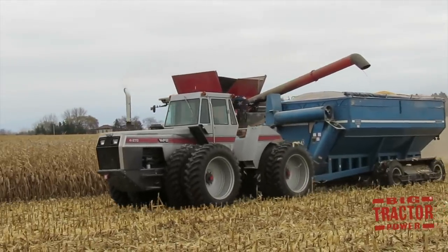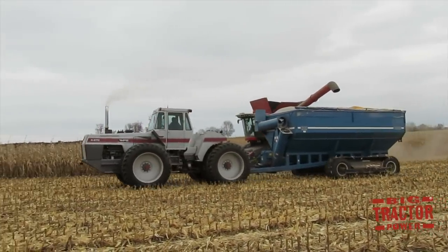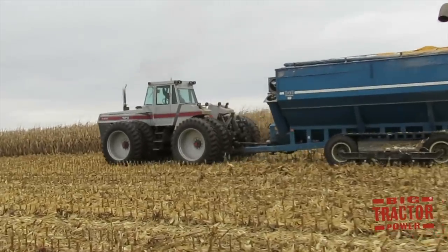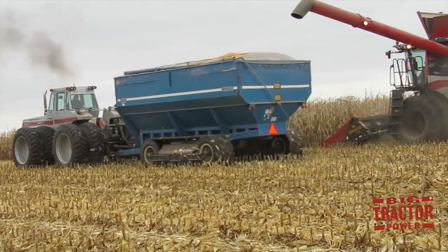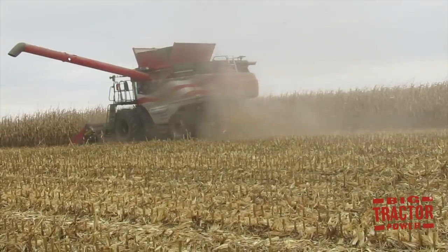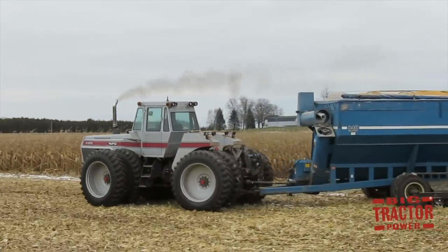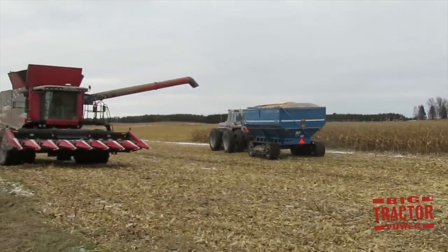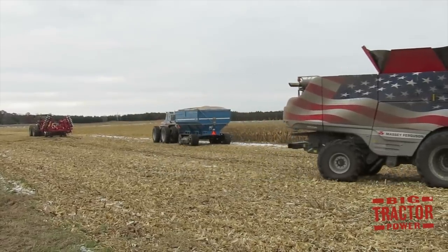The grain cart tractor is a White Farm Equipment 4-270 four-wheel drive tractor, powered by a Caterpillar 3306 six-cylinder 638 cubic inch engine rated at 270 horsepower. The tractor weighs in at 29,060 pounds and was manufactured in Charles City, Iowa from 1983 through 1988. White Farm Equipment had significant financial problems in the early 1980s due to the down farm economy, and for a two-year period they did not manufacture any tractors, so there weren't many 4-270s produced — making it a pretty rare tractor to see on this Wisconsin farm.